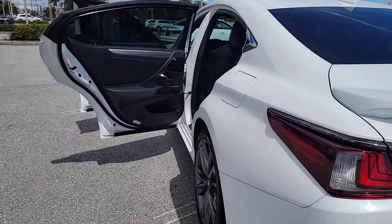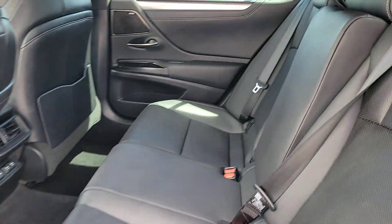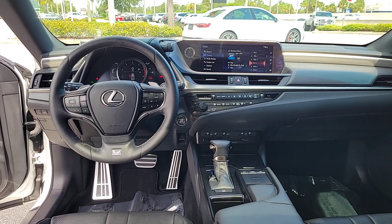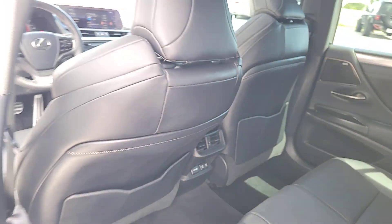These are just some of the great options this vehicle comes with: heated and cooled front seats, heated driver's seat, keyless entry, moonroof, power passenger seat, heated mirrors, backup camera, satellite radio, premium sound system, and electronic stability control.